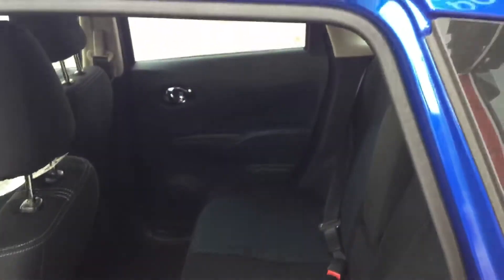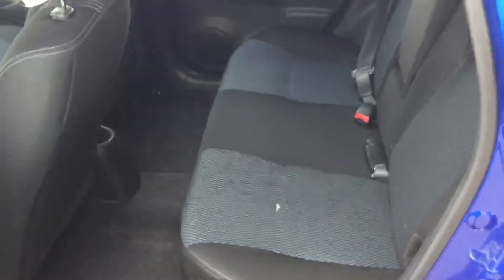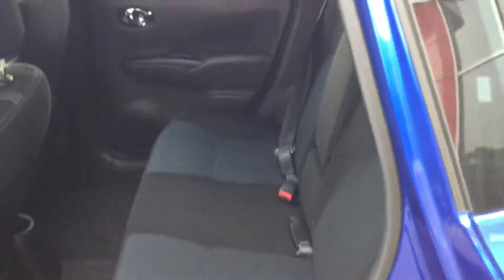Huge backseat space, so it easily fits four full adults and probably easily three kids. Also, the seats can fold down to give you more access room.